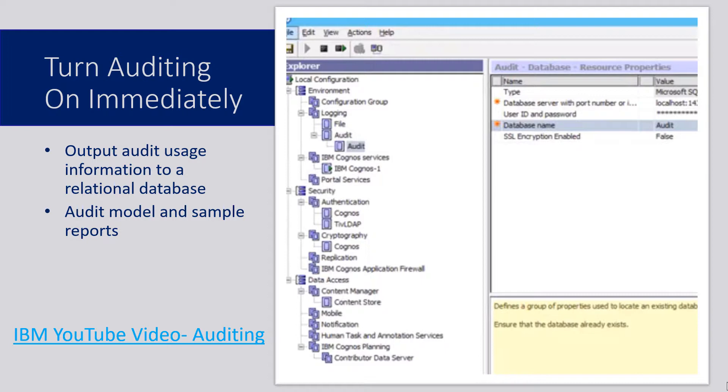You also want to turn on your auditing immediately. A lot of you may already have auditing turned on, which is fabulous — you're ahead of the game. But for those of you that inherited Cognos and it was never turned on, you want to turn on the auditing controls immediately so you can start recording and figuring out what reports are being used and what aren't. There's a YouTube video that shows you how to do this, and I'll make sure to put that link in the comments.